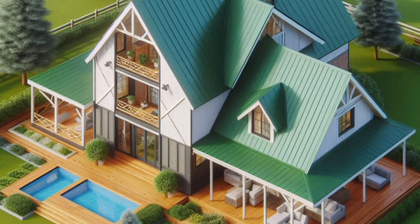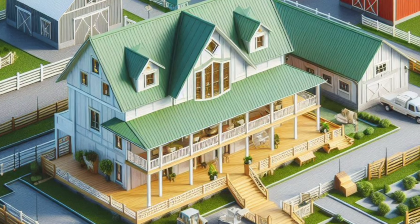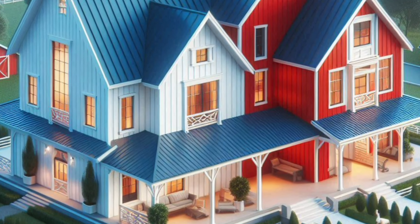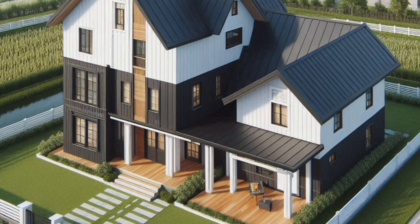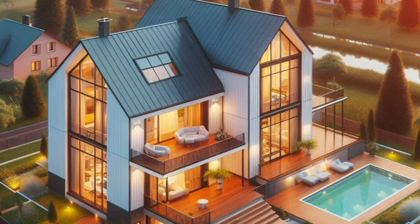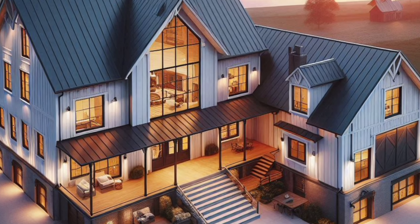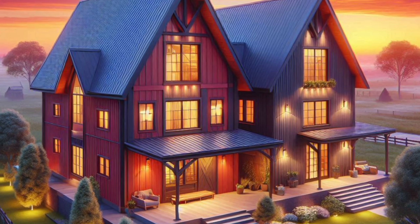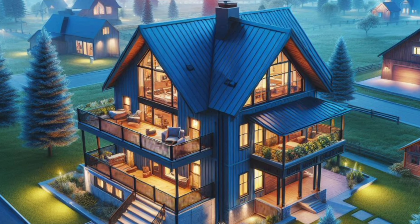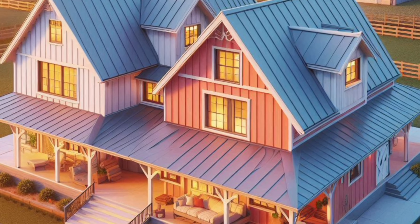Now let's take a look at some real-life examples. These two-story Barndominiums showcase a range of styles and layouts, proving there's no one-size-fits-all when it comes to designing your dream home. From rustic retreats with cozy loft spaces to modern marvels with glass walls and sleek finishes, these homes are sure to inspire your own Barndominium journey. Many homeowners rave about the versatility and comfort of their Barndominiums — whether it's the wide-open spaces, the connection to nature, or the sense of freedom that comes with designing your own home, Barndominiums offer something truly special.